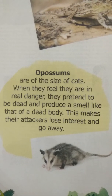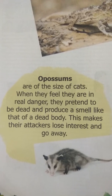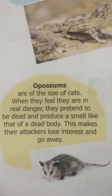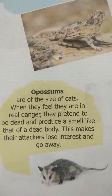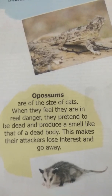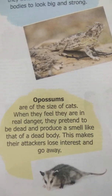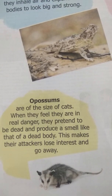Next is opossums. These are of the size of cats. When they feel they are in real danger, they pretend to be dead and produce a smell like that of a dead body. This makes their attackers lose interest and go away. The opossum pretends it is dead and produces a very bad smell, the smell of a dead body.